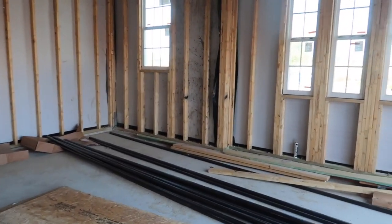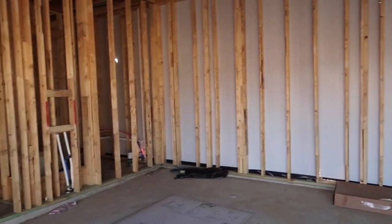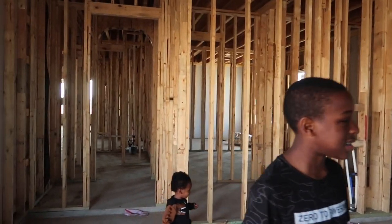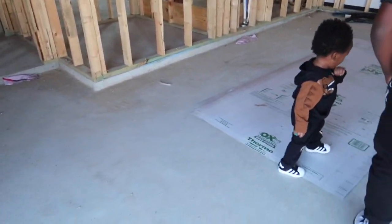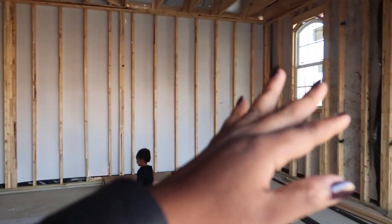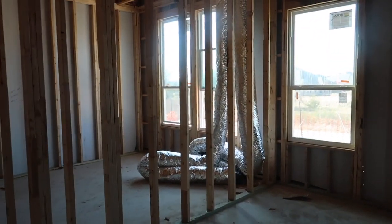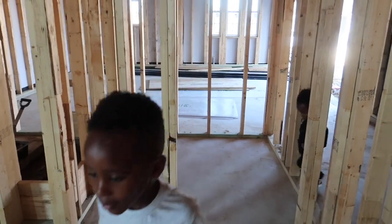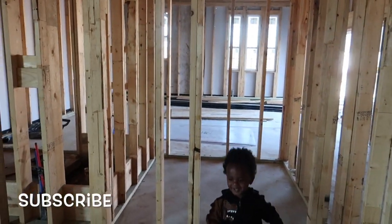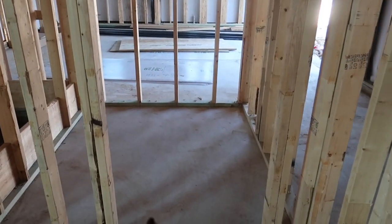Dad, this looks bigger than a two-car garage — this looks like two and a half. We're going to do epoxy floors and get custom cabinetry in here, which is going to be really nice. This is our guest bedroom — we'll have a walk-in closet here.